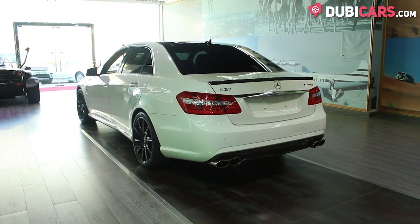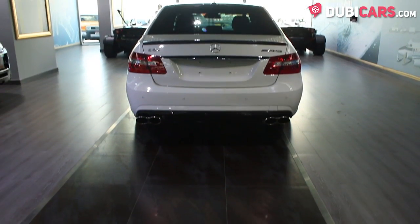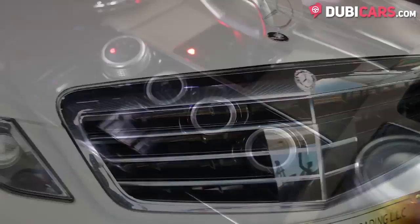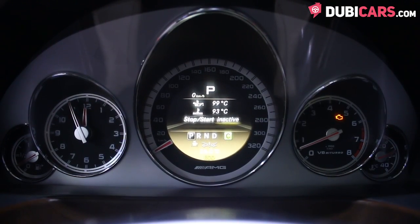Powering this luxury sedan is a 5.5-liter twin-turbocharged V8 petrol motor. 525 horsepower is sent to the rear wheels via a 7-speed automatic gearbox. 0 to 100 in 4.5 seconds, and a top speed of 250 kilometers an hour.